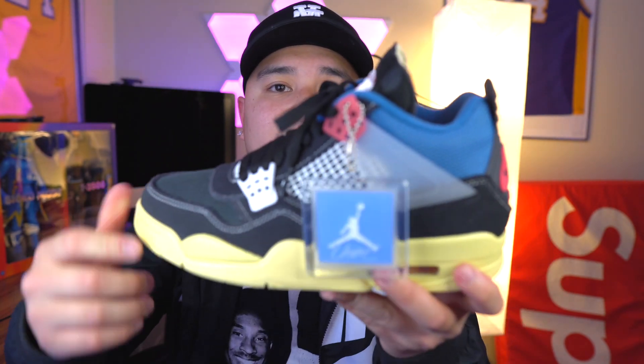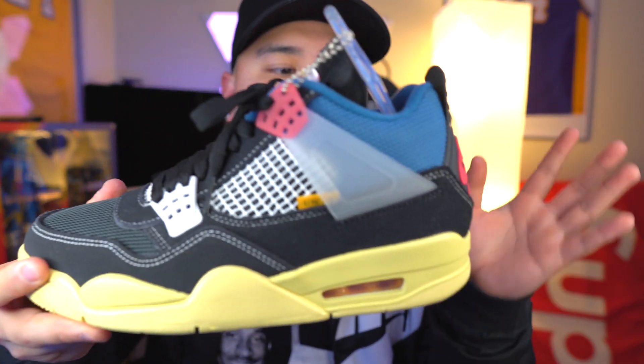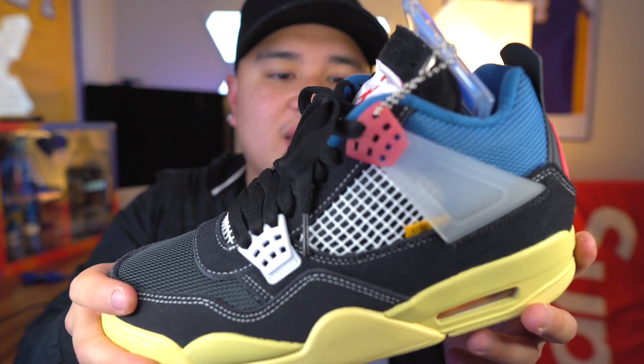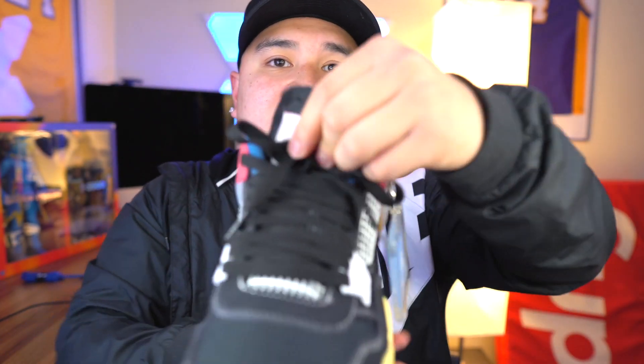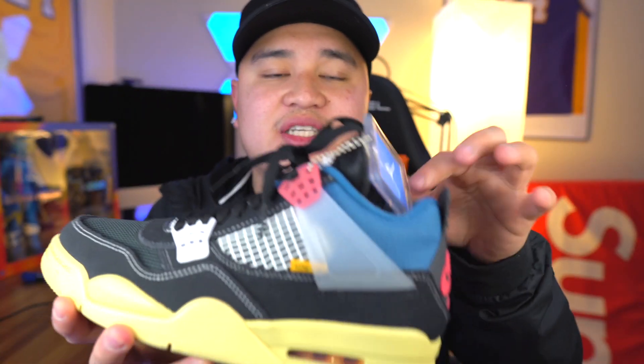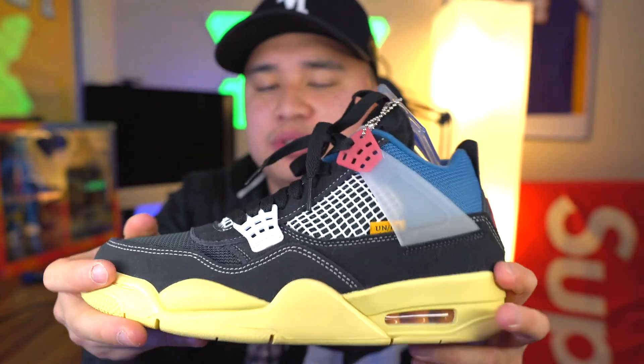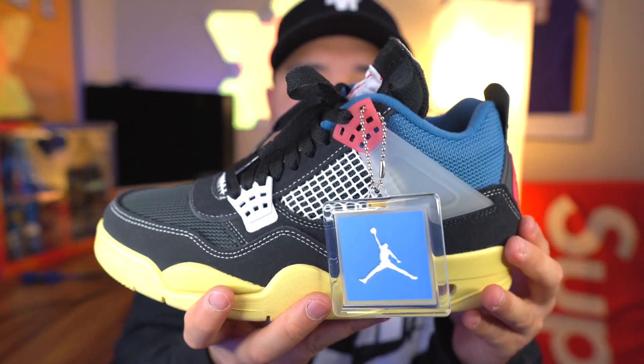One of my favorite shoes of last year — these are the Union Black Jordan 4s, the black colorway. I had to pay resale on this. I feel like resale is going to go up this year. As you guys can see, I unstitched the tongue, and I do wear these — I've worn them a handful of times already. Definitely a really, really comfortable shoe. Union Jordan 4s.